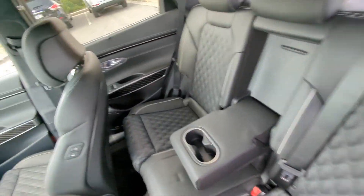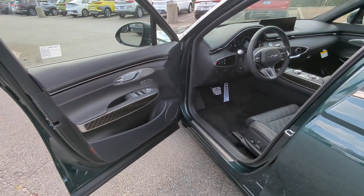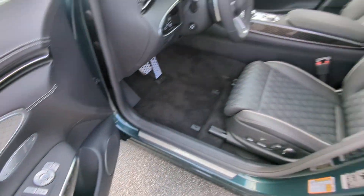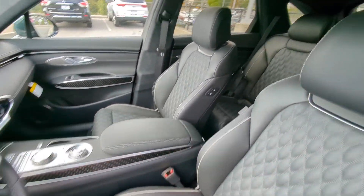Feel poised and energized when you're at the wheel of this beautifully designed GV70. Treat yourself to a test drive today — our staff will toss you the keys and give you an outstanding customer experience.